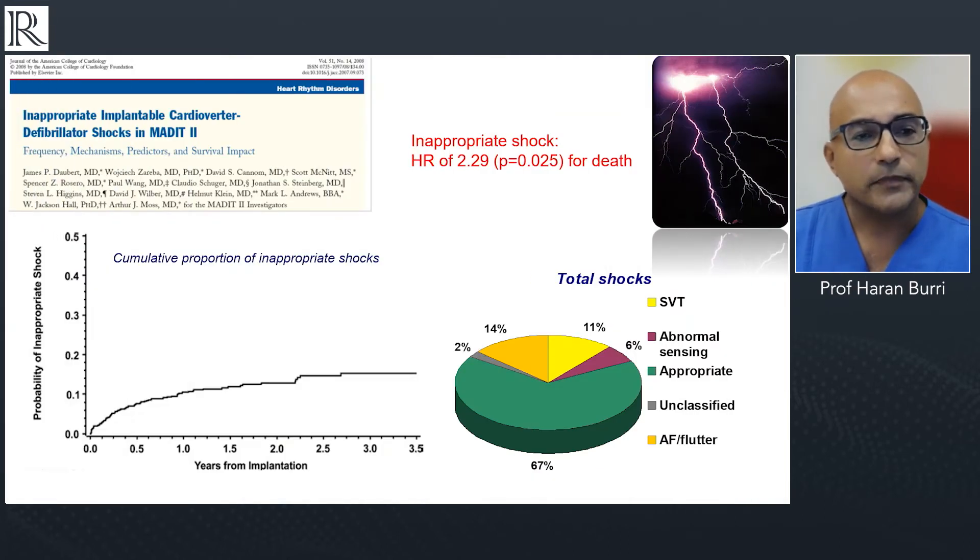Moving on to shocks: we know that shocks, whether appropriate or inappropriate, are painful for the patient. Inappropriate shocks are also associated with a significantly increased hazard ratio of death, though we don't know if it's a marker or a causal factor. Data from over fifteen years ago showed the rate of inappropriate shocks was really high — from MADIT-2, over ten percent of patients had inappropriate shocks over roughly three and a half years of follow-up, and about a third of all shocks were actually inappropriate.